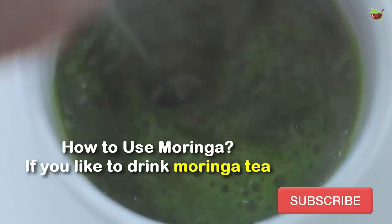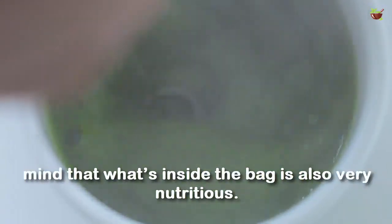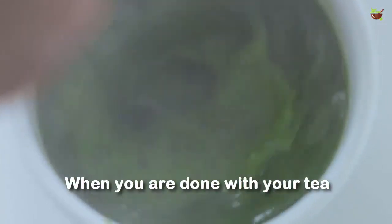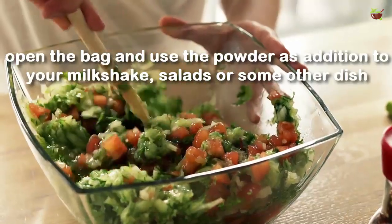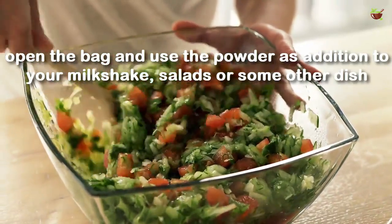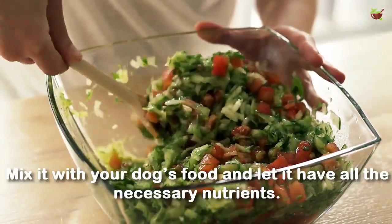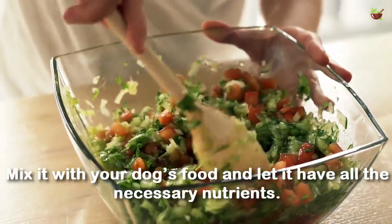How to use moringa: If you like to drink moringa tea, keep in mind that what's inside the bag is also very nutritious. When you are done with your tea, open the bag and use the powder as an addition to your milkshake, salad, or some other dish. You can also mix it with your dog food.